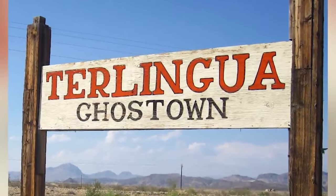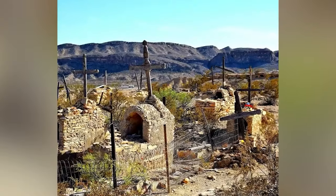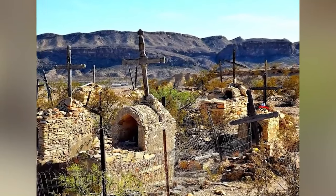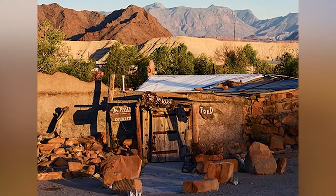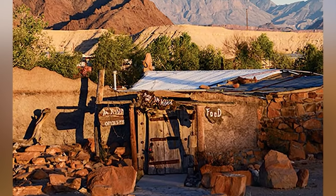When the Chisos Mining Company opened, workers and their families quickly relocated to Terlingua, Texas. The company began operations in 1903 and specialized in the extraction of quicksilver and mercury. In 1799, Charles Harvard discovered that compounding the element produced fulminate mercury crystals, establishing its marketability. These crystals are useful in the production of gunpowder cartridges and shells.